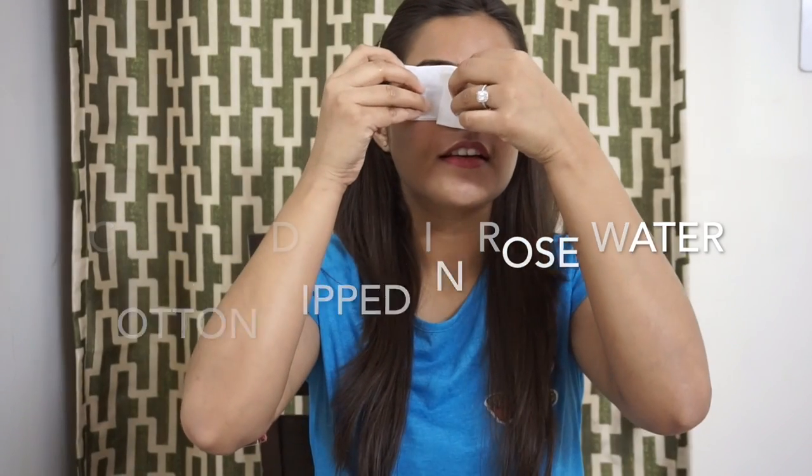Rose water is incredibly rejuvenating and refreshing. It makes the under-eyes feel so fresh and has a soothing effect on tired eyes. Relax for a good 15 to 20 minutes. Since rose water can also be used as a toner, you can use these cotton pads to tone your face as well.